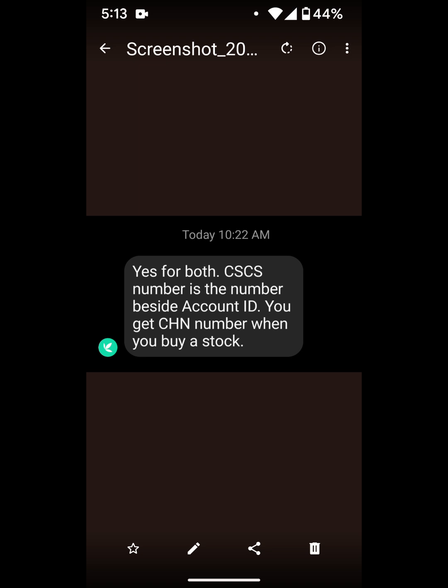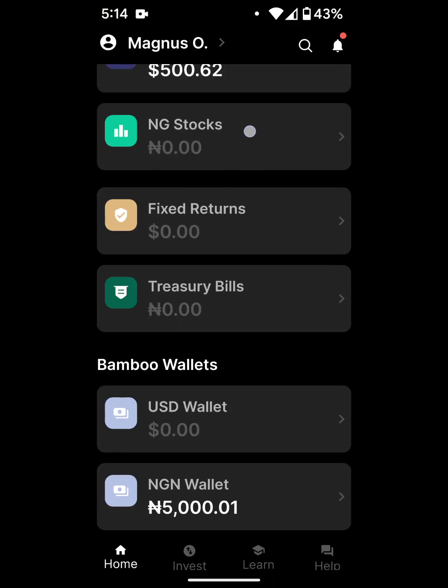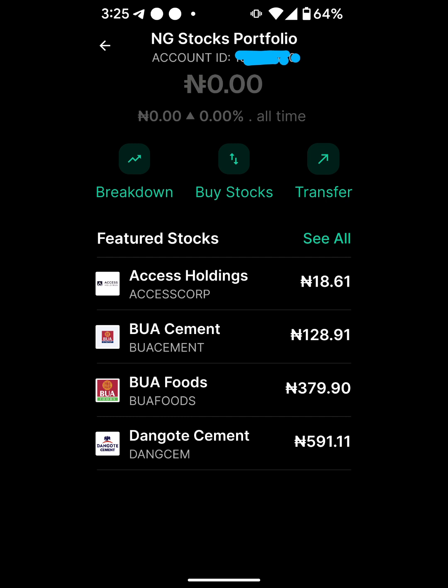So I'm going to show you guys that number right now. Since I already had my account activated, when I come to NG Stocks, I can see the number beside the account ID. I'm going to show you that by clicking here. And here it is — I've colored it in blue, but that number is the CSCS number according to what Bamboo told me.